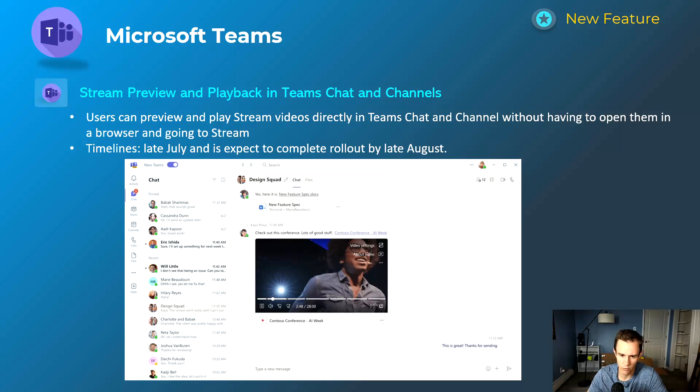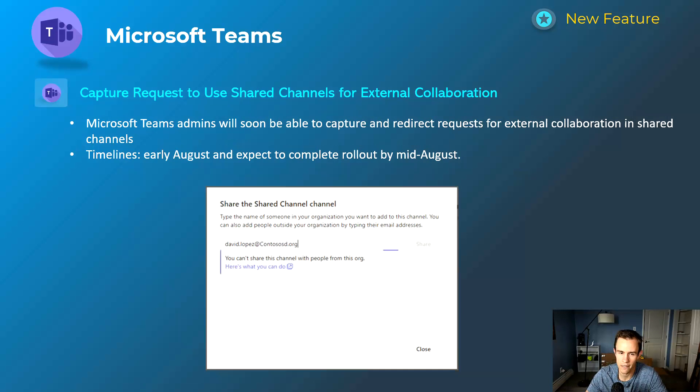Next is a nice-to-have: you can now preview or play Stream videos within the Teams experience. Previously you had to pop out to the Stream browser window and be redirected there. Now you can stay within Teams. This will happen late July and be complete by late August.